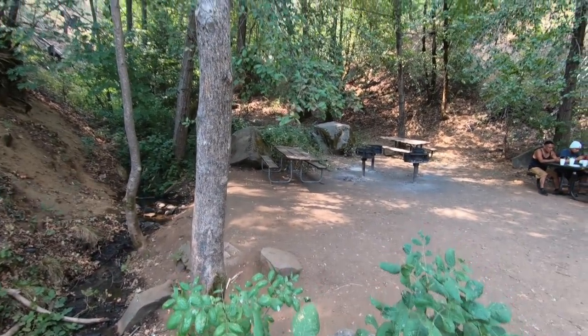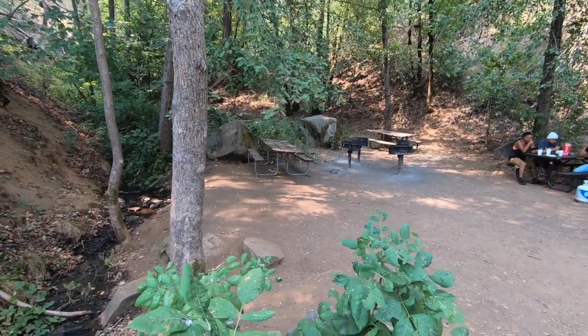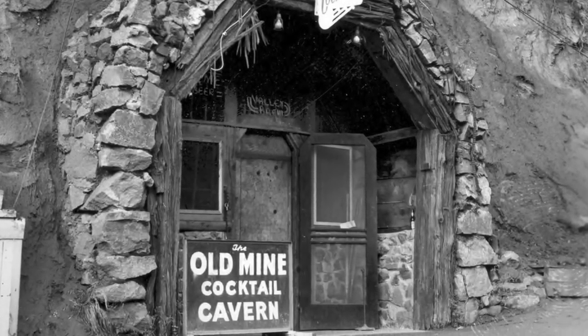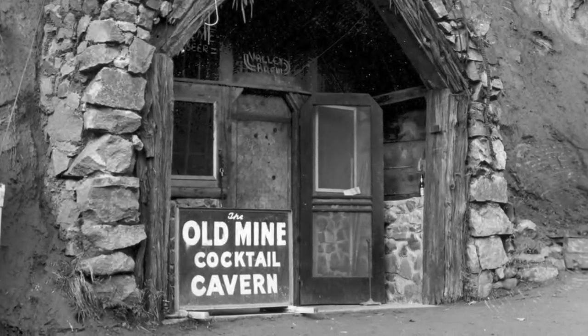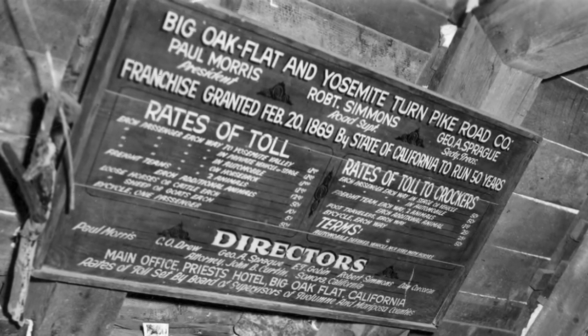I also think that a row of units could have been in this area, which is now the picnic area, but I can't be sure. A lot of people don't know that right up here was a place where you could wet your whistle. It was called the Old Mine Cocktail Cavern, and it was inside of the hill in this area somewhere. I've tried to look for indications of where it was. This place went back into the hillside — it was kind of like a cave where you could get drinks — and it had old toll road signs hanging above the bar. It was a pretty cool thing.